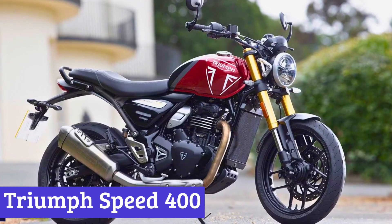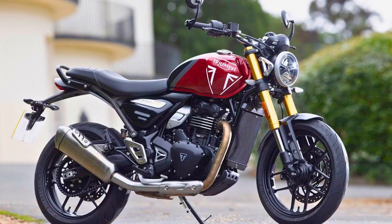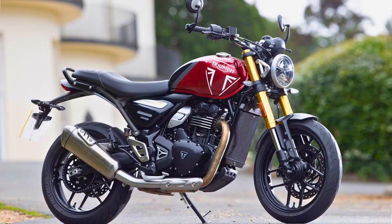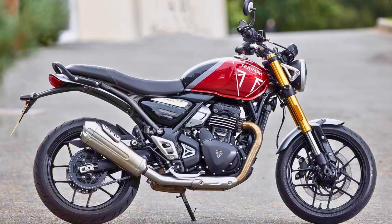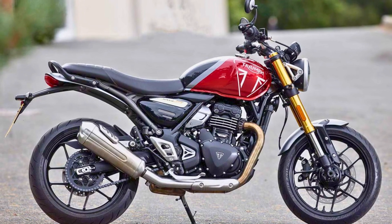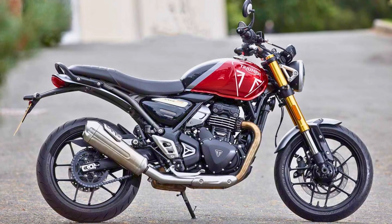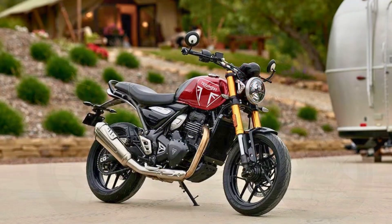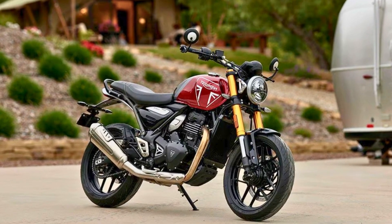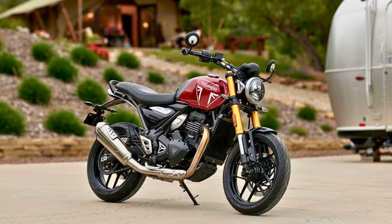Number 1: Triumph Speed 400. Triumph recently unveiled its latest addition to the modern classics lineup, the Speed 400, a street-focused motorcycle designed to provide an exhilarating and dynamic riding experience. At the heart of the Speed 400 is a brand new 398cc single-cylinder, four-valve, liquid-cooled engine, capable of delivering an impressive 40 horsepower and 28 pound-feet of torque.